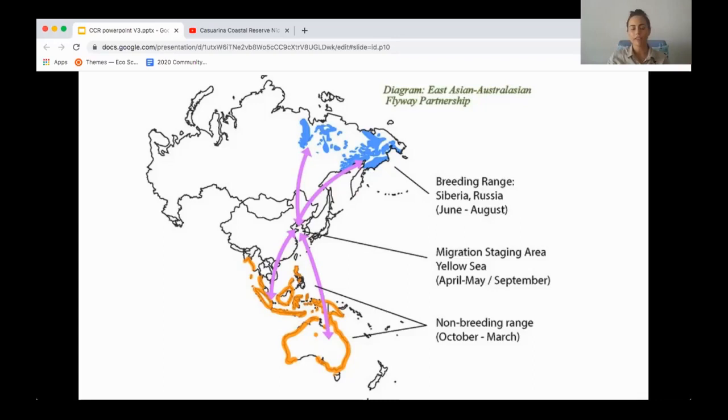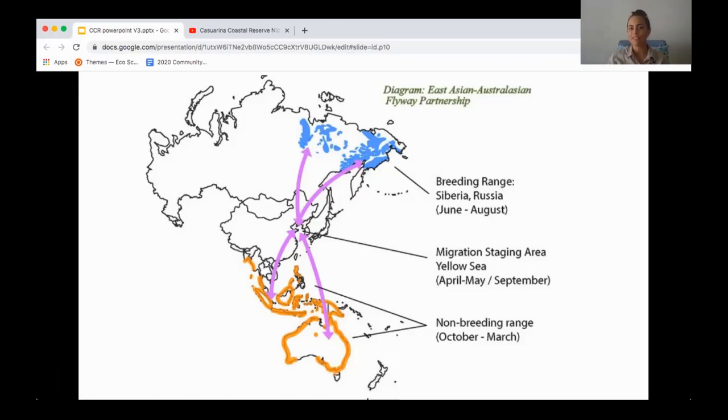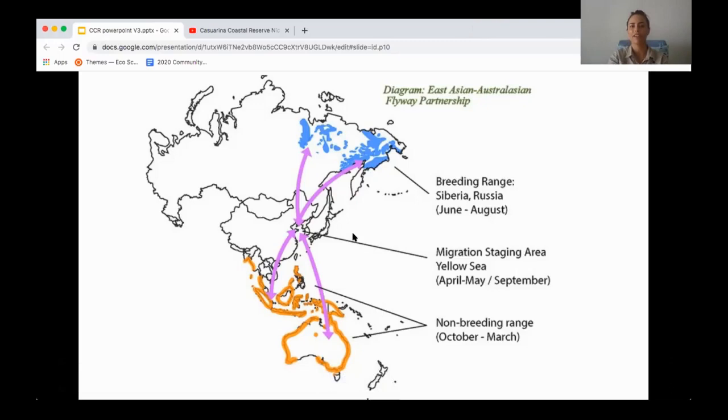As the tide starts to come in, the birds will rest, usually up the beach — at Lead Point, Sandy Creek, and a couple of other places. Lead Point and Sandy Creek are definitely the most important shorebird sites around Darwin Harbour, and they are also well visited by people using the beaches.